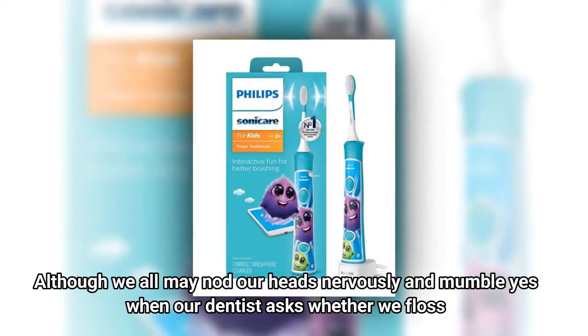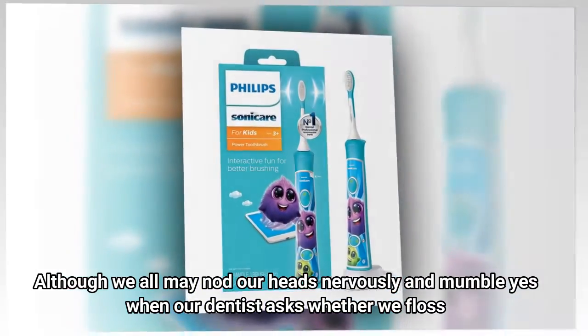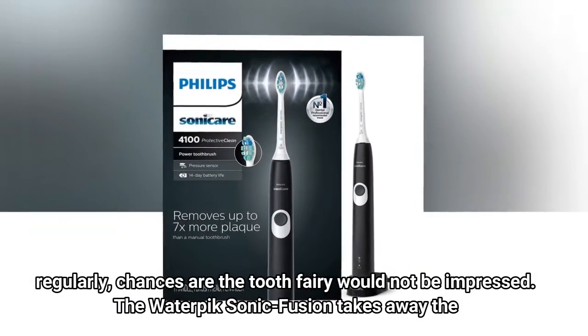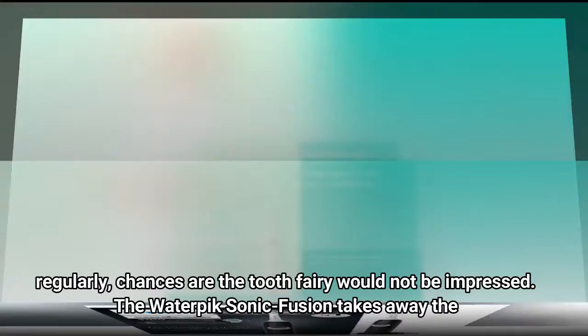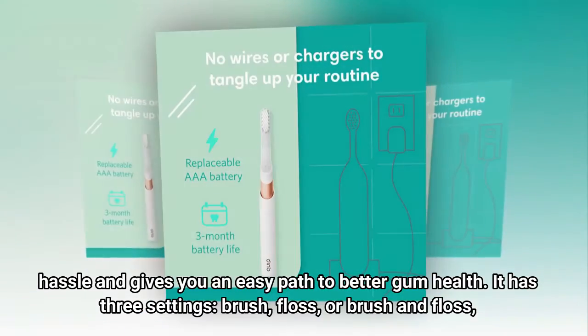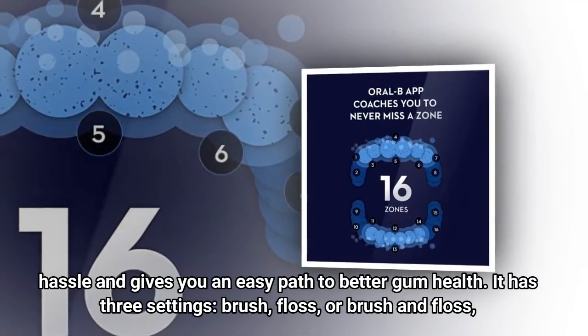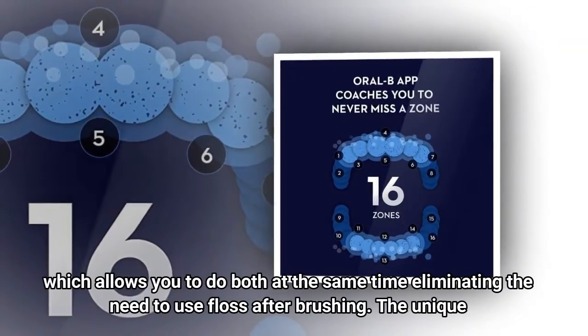Number five: Sonic Fusion. Although we all may nod our heads nervously and mumble 'yes' when our dentist asks whether we floss regularly, chances are the tooth fairy would not be impressed. The Waterpik Sonic Fusion takes away the hassle and gives you an easy path to better gum health. It has three settings — brush, floss, or brush and floss — which allows you to do both at the same time.